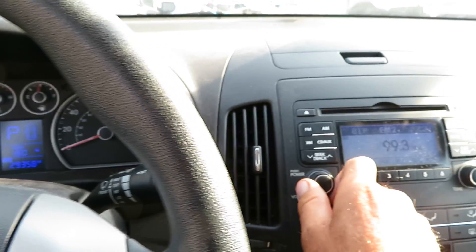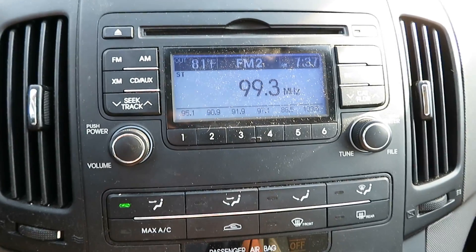I'm going to check the radio. The radio is on and picking up a local station.